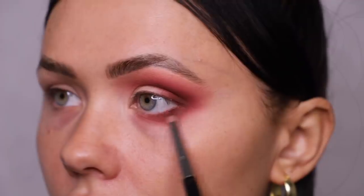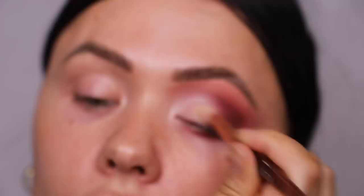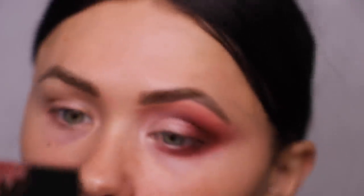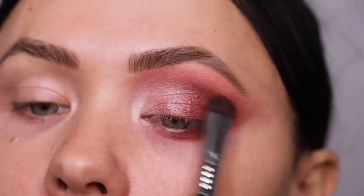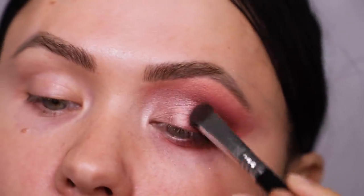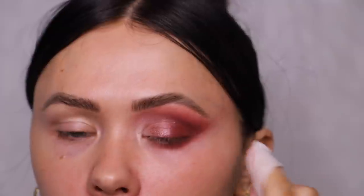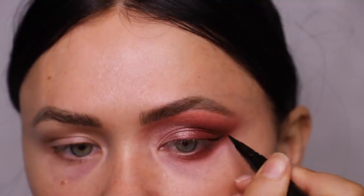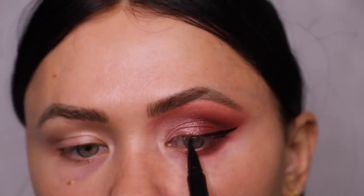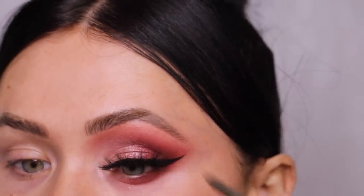Letting those whitening strips do their job while I jump back into the eyes. I'm taking that brown shade and adding it to the outer corner, then using the first shade on top to deepen it without changing the tones too much. Then I took a really gorgeous shimmery white shade on the inner corner, more of a burgundy on the outer corner, and this stunning mauve. I'm cleaning up the outer corner to make everything look seamless, smooth, and smoky.